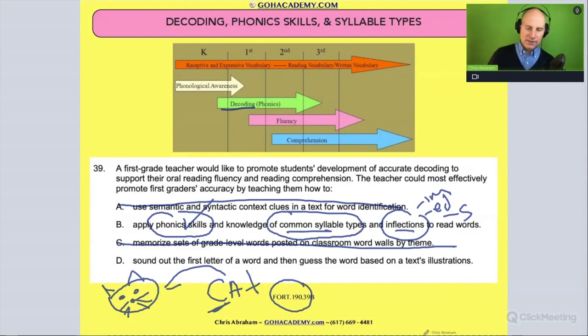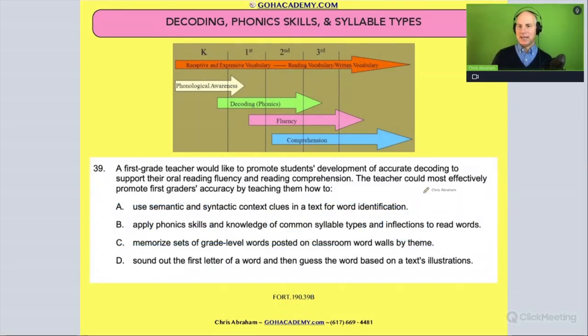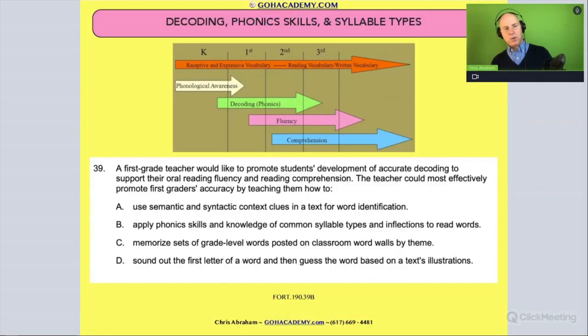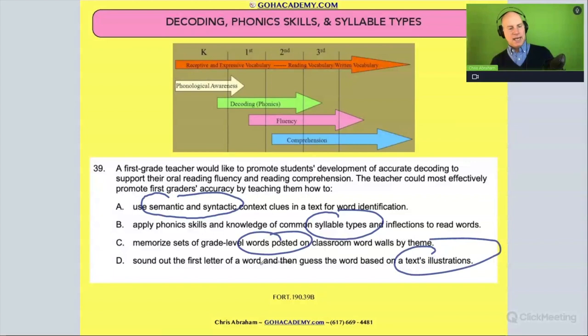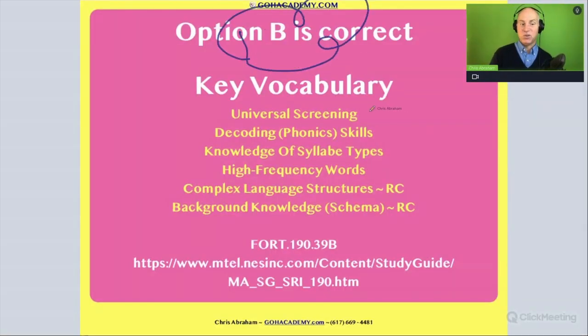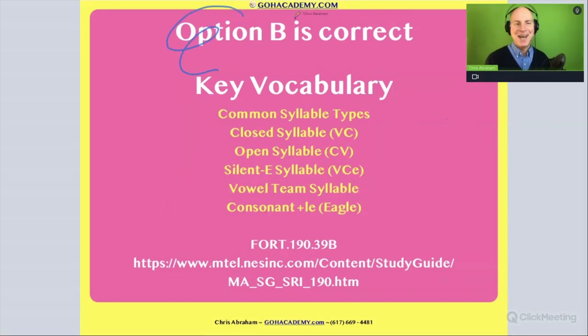This is an interesting question because the new questions on these exams — this is actually an old question, about 10 years old — the answer is very easy to spot. And this one is a little harder, with new vocabulary and different scenarios that might throw you off. What you need to do is understand these scenarios so you can cross them out and get to the right answer. The answer here is B. Apply phonics skills and knowledge of common syllable types and inflections to read words — this is a really cool question that reviews all these things.